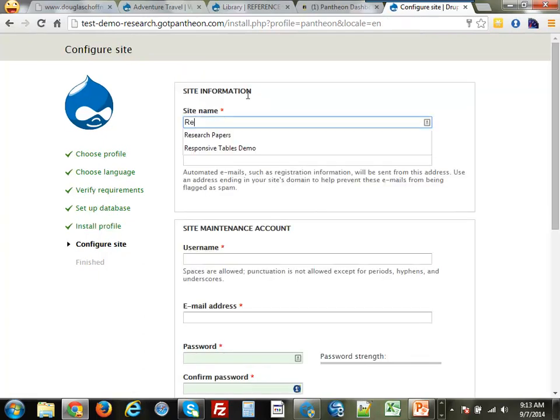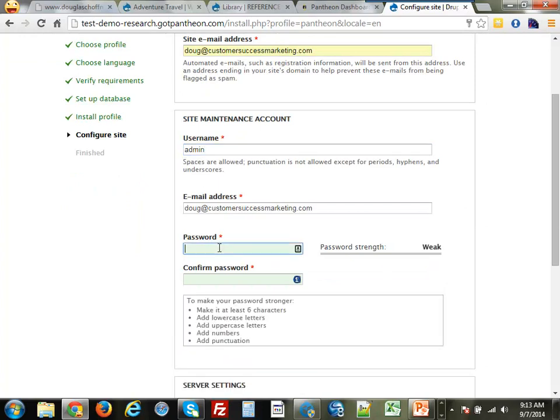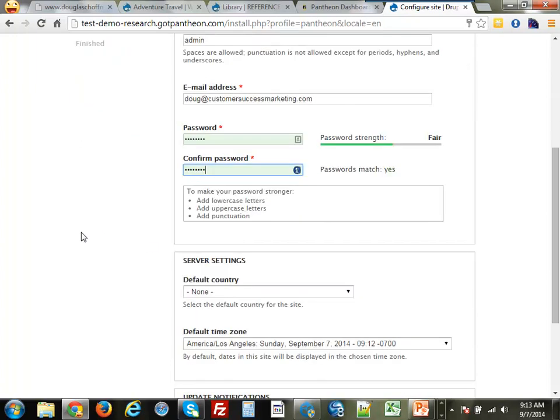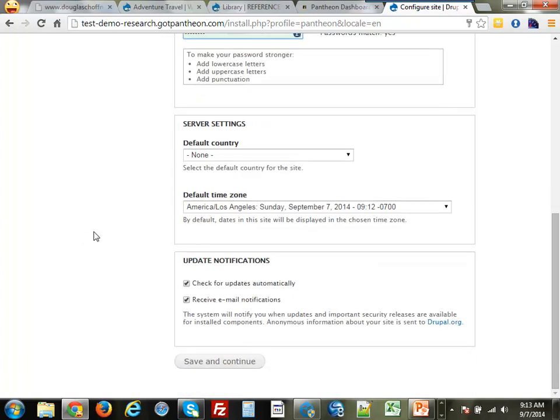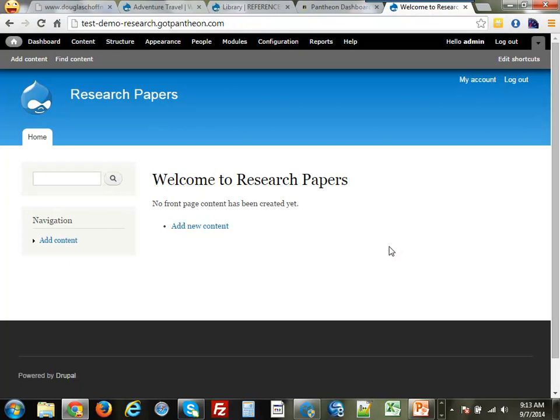I need to give my site a name — we're going to call it Research Papers. I need an email address for the admin. The first user created is called admin and it's called User 1 — in Drupal that's really important. User 1 has full privileges to everything all the time; you can't turn anything off for this account, so it's an account you want to protect well and have a good password on. So here's basically a Drupal site out of the box — not very impressive, not much there.